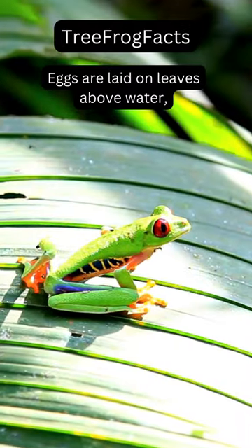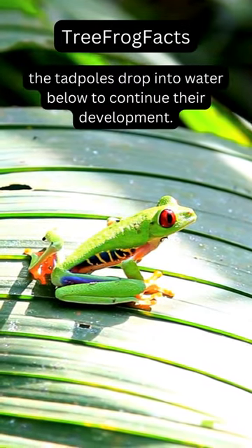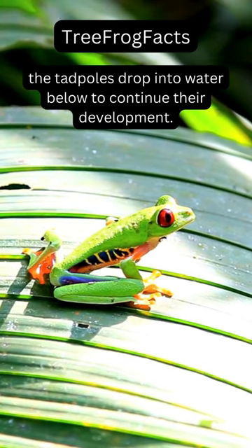Eggs are laid on leaves above water, and when they hatch, the tadpoles drop into water below to continue their development.